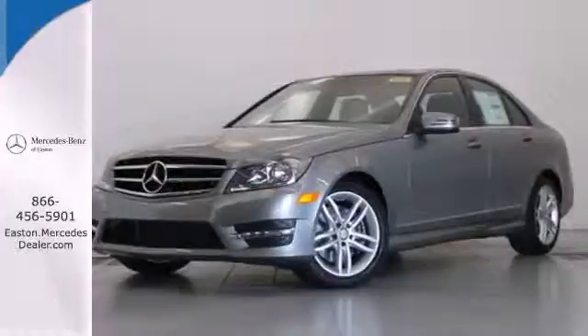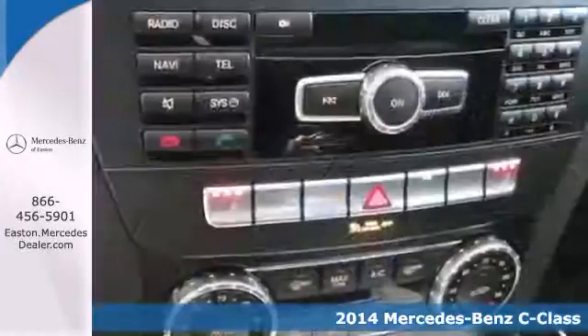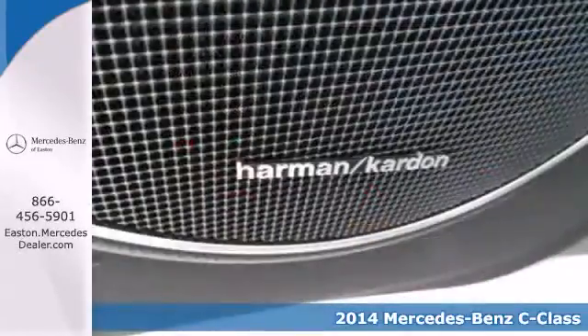Click the link below to schedule a test drive. It's a 2014 Mercedes-Benz C-Class. This is where elegance and grace meet sporty style and athleticism.